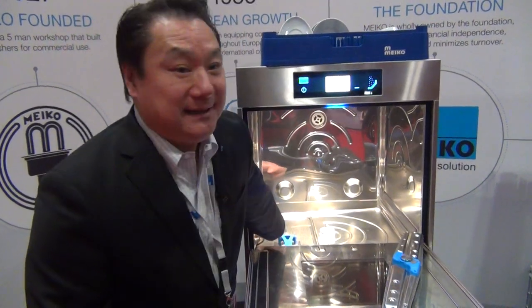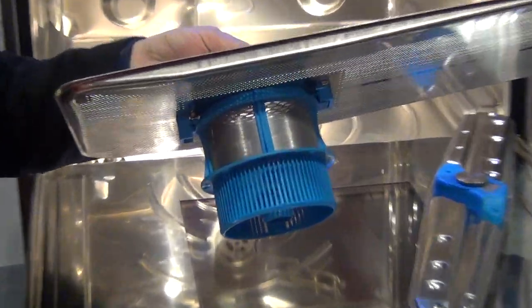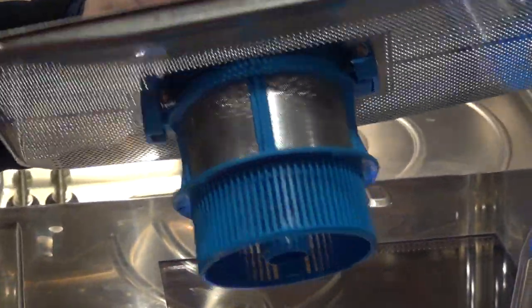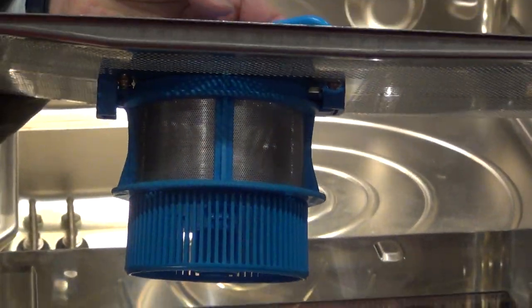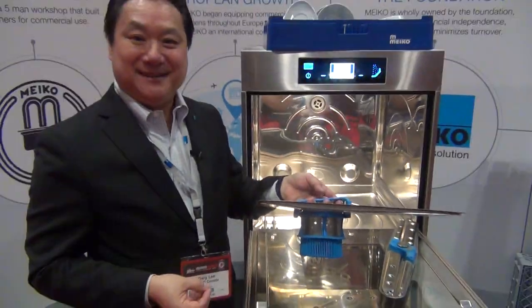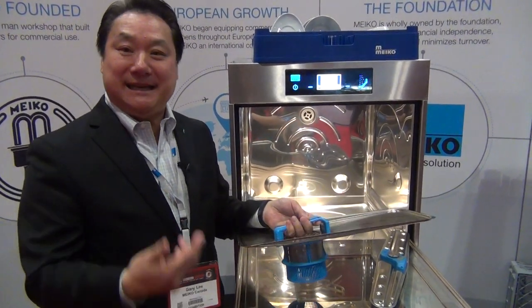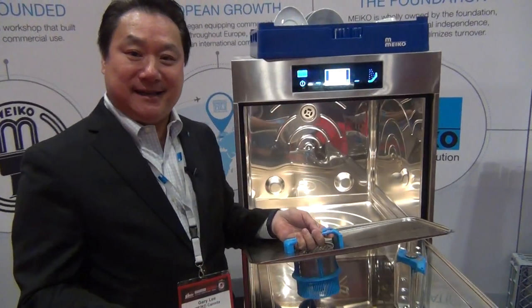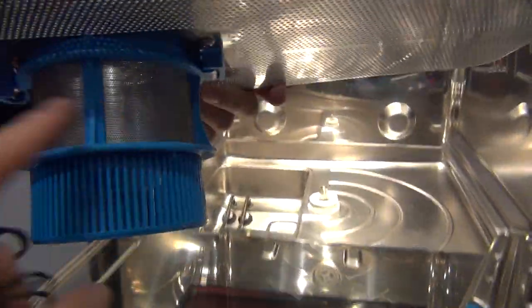One of the things that really sets us apart from the market is our active filter technology. All our machines have this. What it does is it filters out the food soils into the tank and then pumps them out with the wash water. So we're actually cleaning the water. Every wash cycle, by cleaning the water, you're going to get cleaner results and you're going to use less detergent.